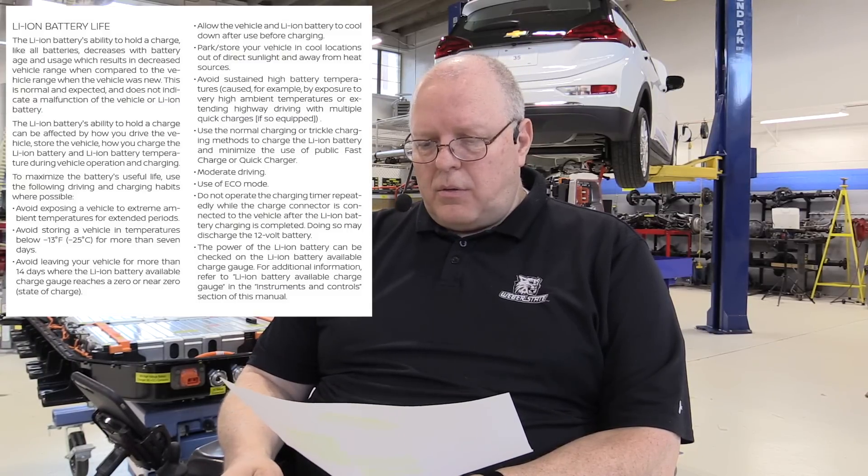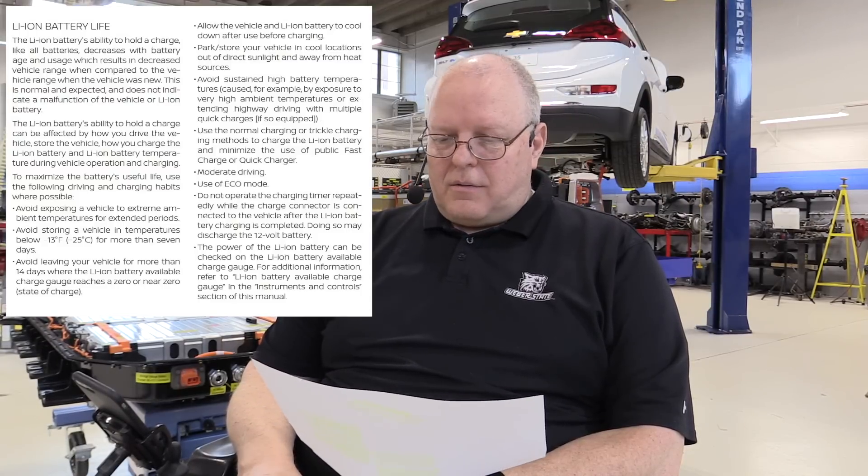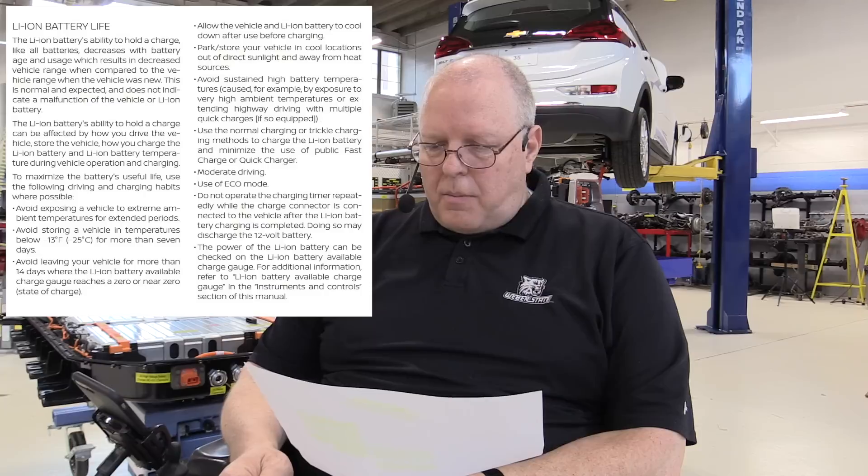The next thing — and this one's kind of humorous — is: allow the vehicle and lithium-ion battery to cool down after use before charging. I interpret that to mean you can't just drive home, park your vehicle, plug in the charger, and forget about it until the next day when you need to leave again — which you can do with the Chevrolet Bolt EV and the Volt. I've done it for years; I've had a Chevrolet Volt since 2011. The next thing: park and store your vehicle in cool locations, out of direct sunlight and away from heat sources.